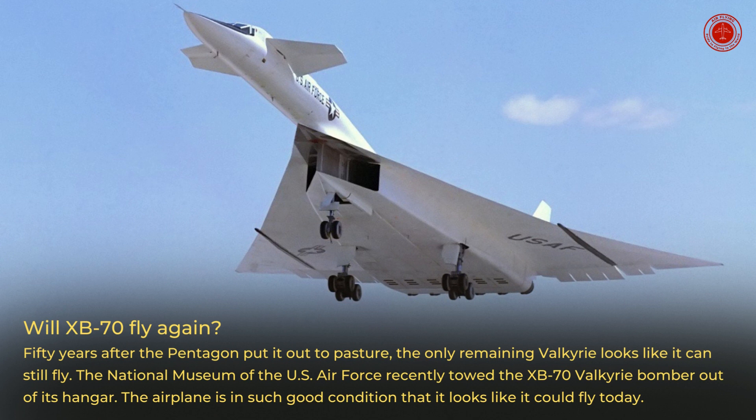Will the XB-70 fly again? 50 years after the Pentagon put it out to pasture, the only remaining Valkyrie looks like it can still fly. The National Museum of the U.S. Air Force recently towed the XB-70 Valkyrie bomber out of its hangar. The airplane is in such good condition that it looks like it could fly today.